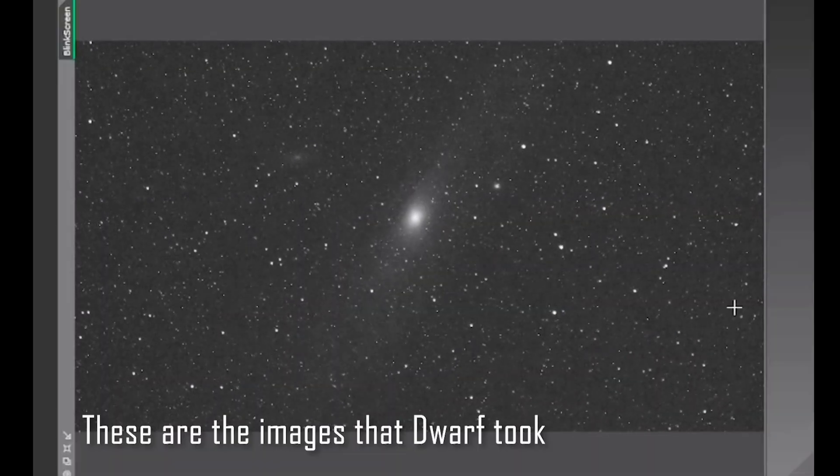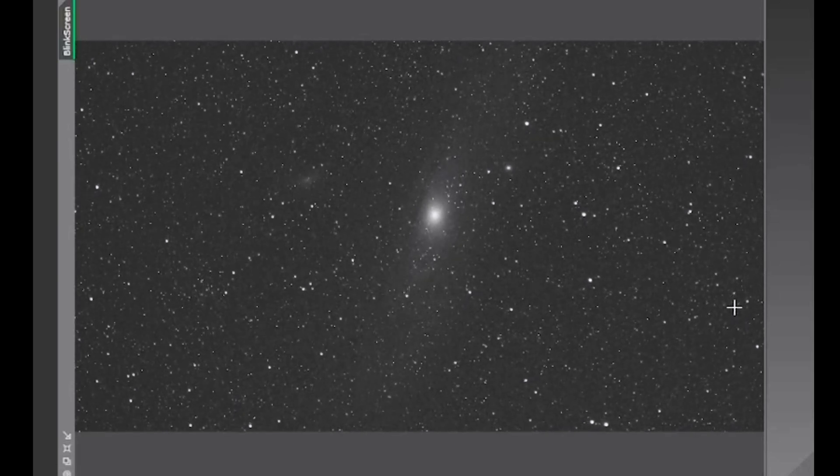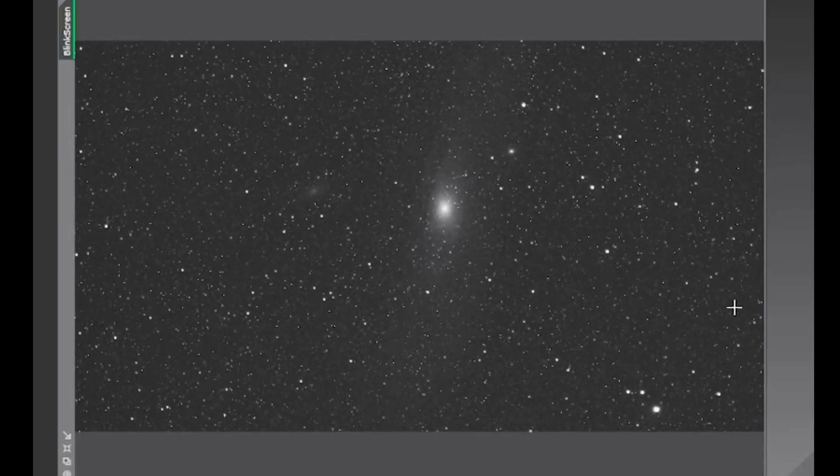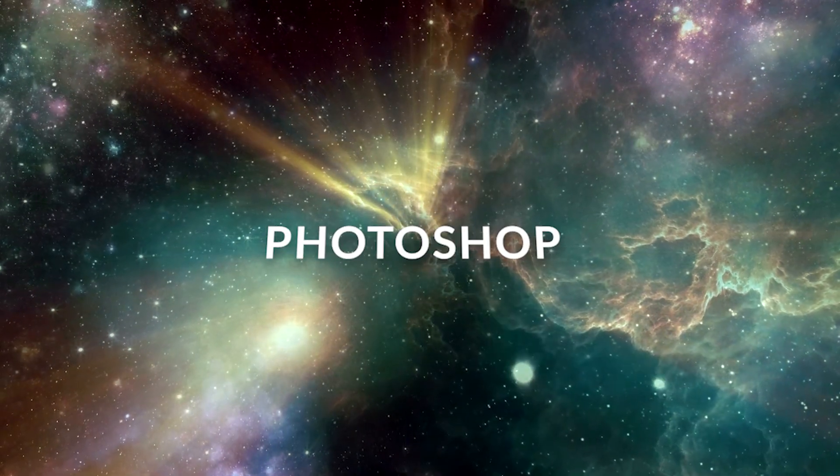That's how you fix those black artifacts that happen when images are stacked in a long astrophotography session. Now I want to show you with my own image from the Dwarf Telescope of the Andromeda Galaxy. This is an animation I prepared in PixInsight, which is the editing software for astrophotography — this way you can see how everything is moving, like an optical illusion.